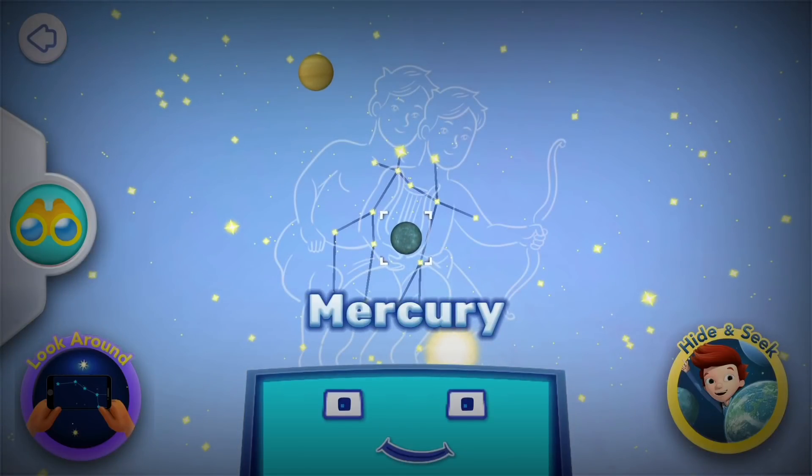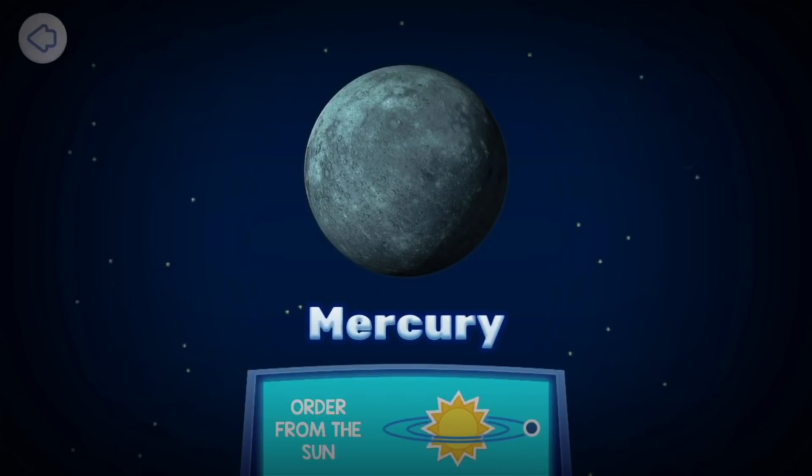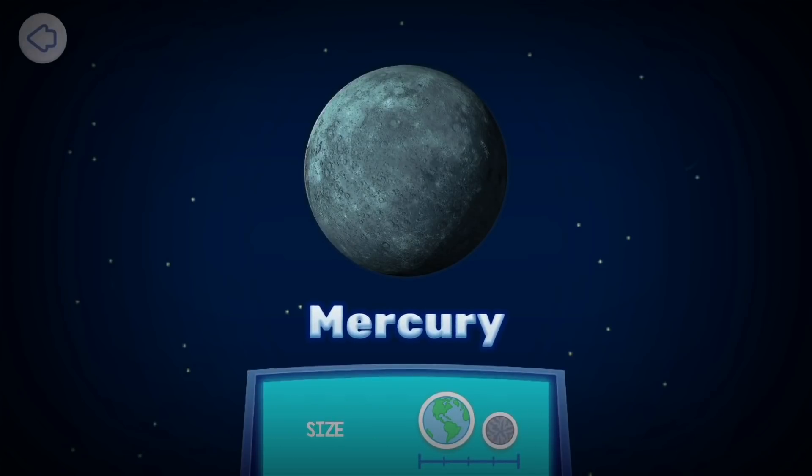Mercury. Mercury is the first planet from the Sun. Mercury is the smallest planet in our solar system. It is almost three times smaller than the Earth. Mercury has no moons, because Mercury is so close to the Sun and its strong gravity.